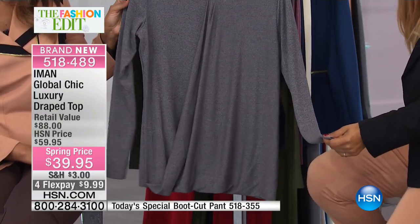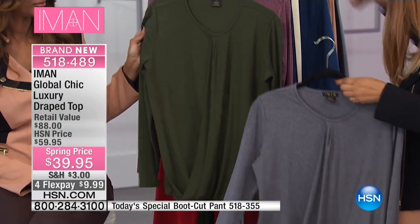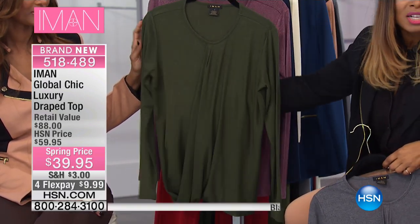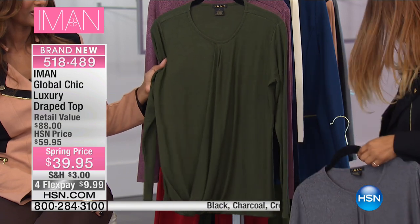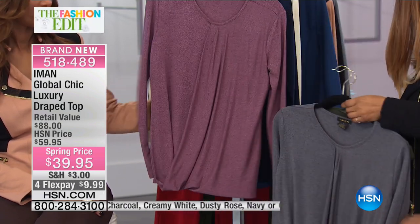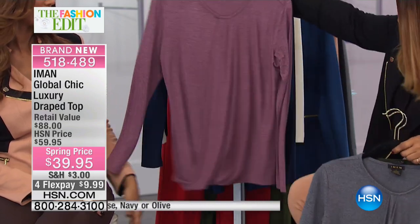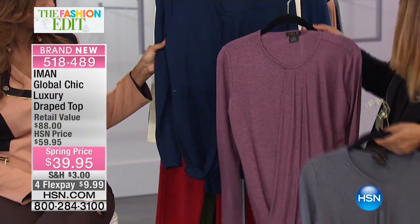Here are your colors. This is, of course, your charcoal — we have it available for you. And your olive, which is beautiful. I certainly hope it's showing up on television as pretty as it is, because it really is beautiful. This is dusty rose — it's gorgeous. I even like that with my camels, believe it or not. I love that.